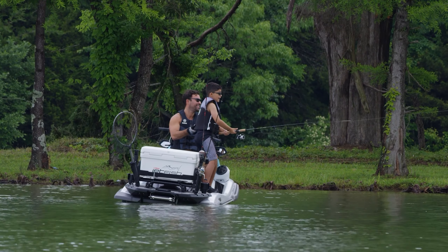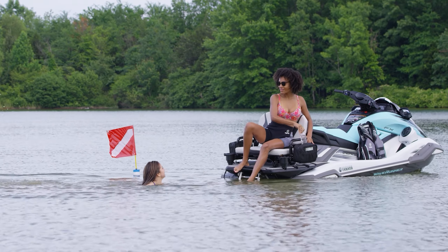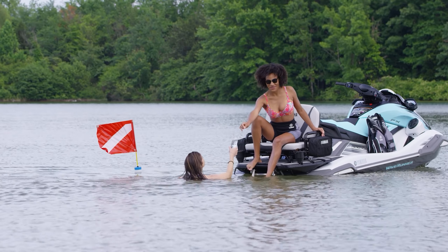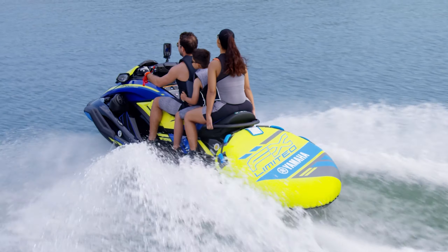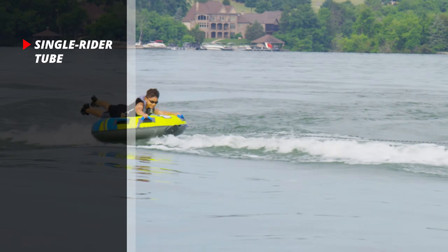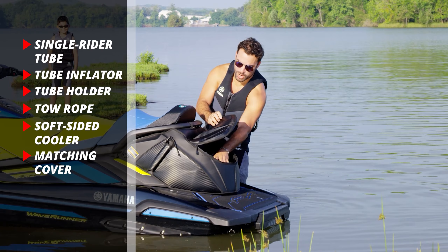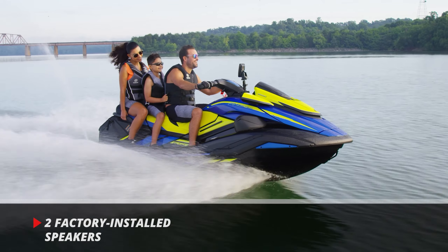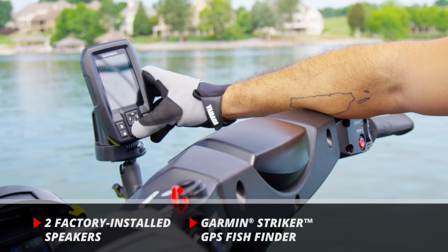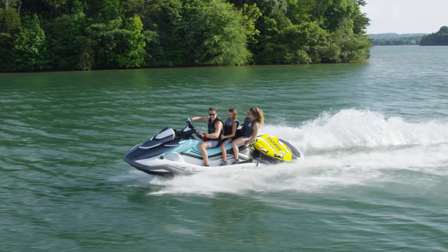All FX WaveRunner decks come standard with Yamaha's multi-mount system to support a new range of accessories. The FX Limited SVHO comes standard with those accessories and more, including a single rider tube, tube inflator, tube holder, tow rope, soft-sided cooler, matching cover, and two fenders. That's in addition to the two factory-installed speakers, Garmin Stryker GPS Fish Finder with Transducer and Ram Mount Hardware, all of which can be purchased separately for the other FX models.